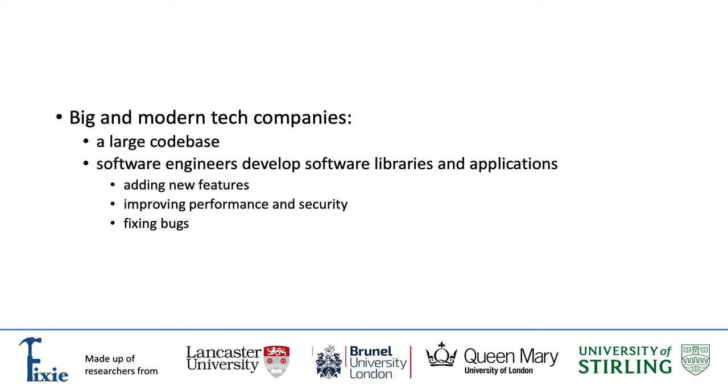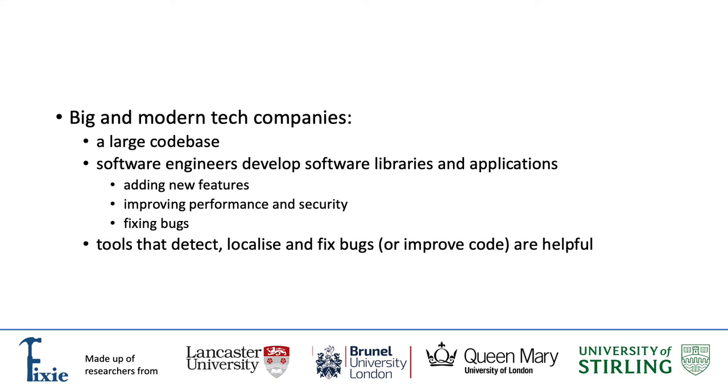Their work includes adding new features, improving performance and security, as well as fixing bugs. Tools that detect, localize and fix bugs or improve code in any way help software engineers in developing high-quality, up-to-date software.